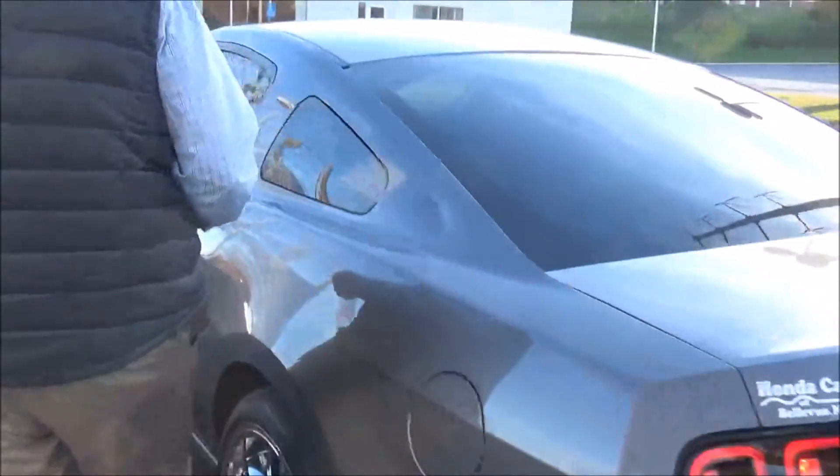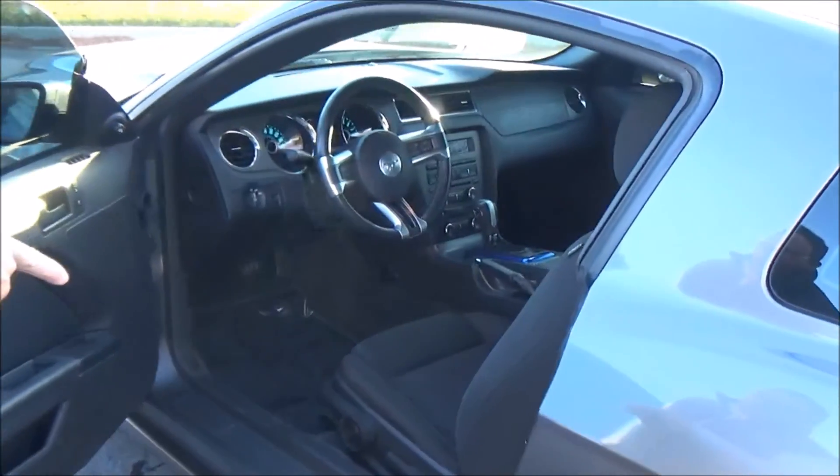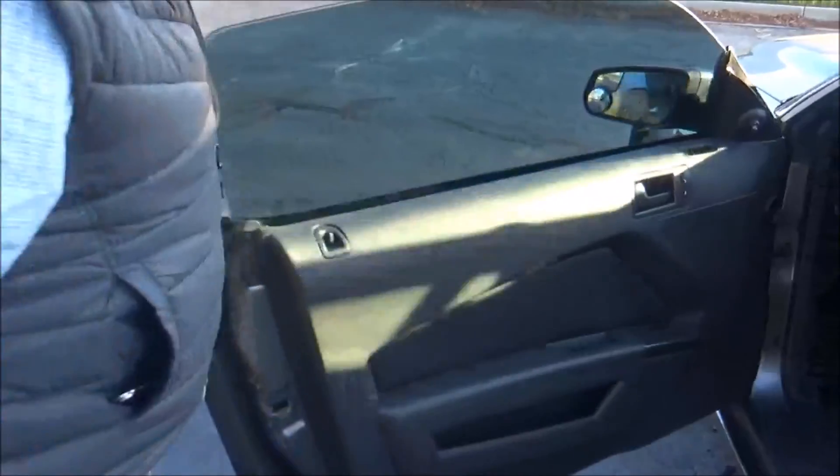The Mustang is a four passenger vehicle. You have the track forward on the passenger side, manual adjustment including height adjustment on the driver's seat, power windows, power locks, and power mirrors.